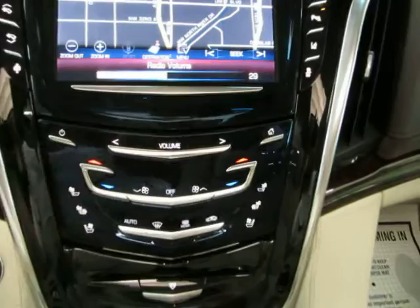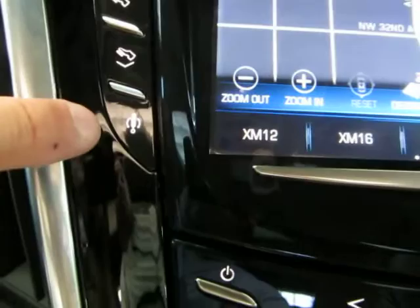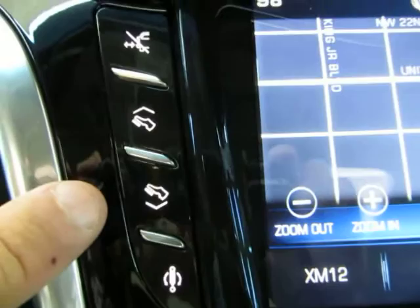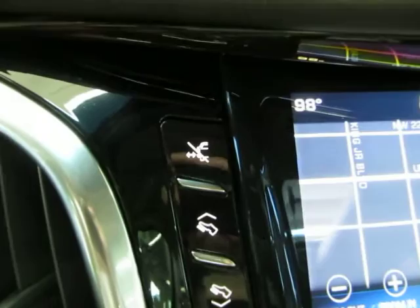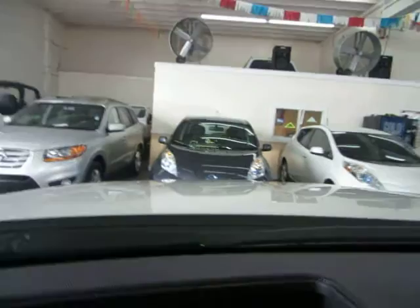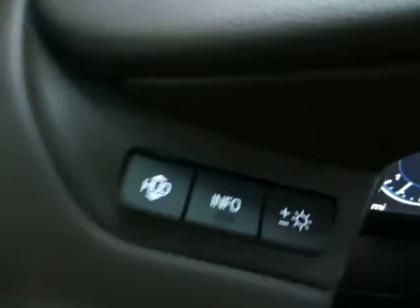This button is to disable the lane departure warning. This one is for traction control. Over here is for your suspension — to change the ride height. This one is for your power pedals, which comes in really handy for very tall or very short drivers. This one disables your power running boards. You also have a heads-up display — through this opening it projects your speed and other info you can choose, including current speed limit on the road you're driving.